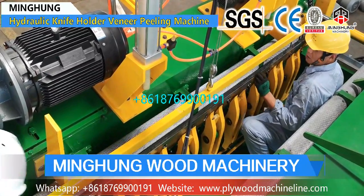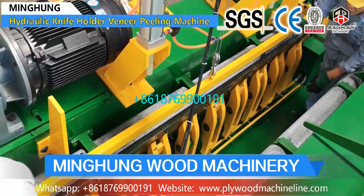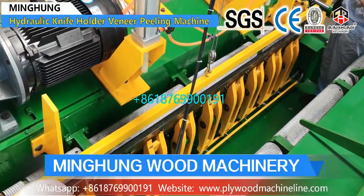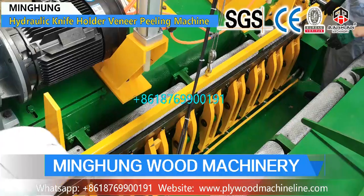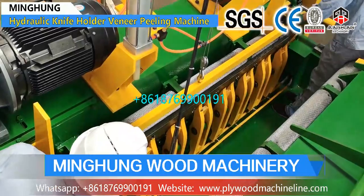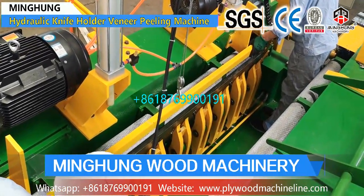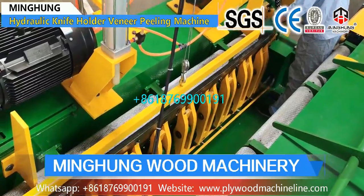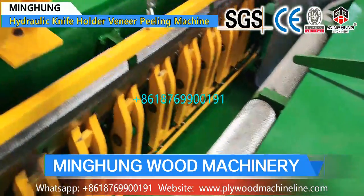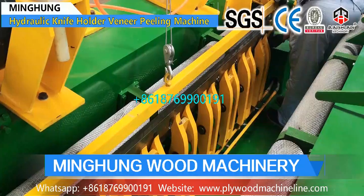We have a strong research and development team and our machinery has obtained a number of national patents. We pay close attention to machine details, as details determine success or failure. We continuously improve and optimize machine performance, strictly control each production step, use advanced lathe processing machines, and pass multiple inspections to ensure that our machines are accurate and durable.